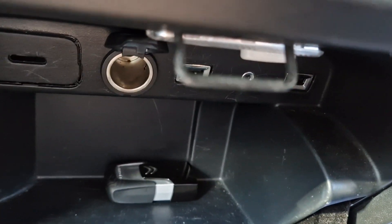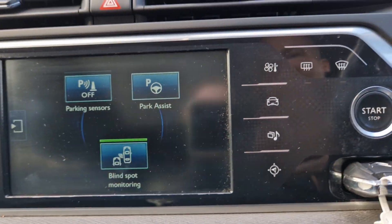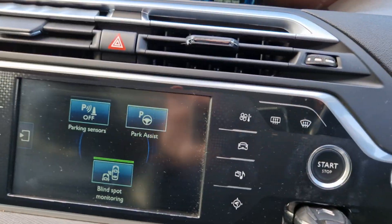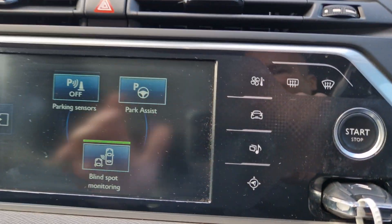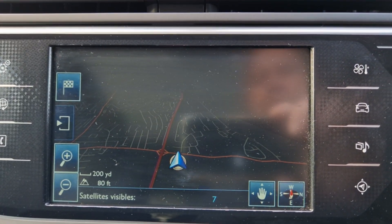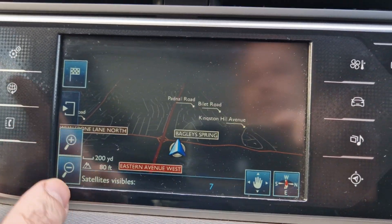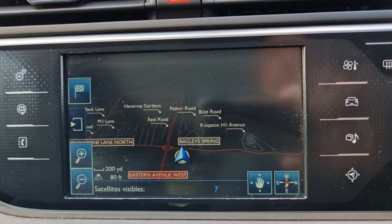It's got all your bits and bobs in there. What's really important: you've got the Citroen Connect thing, blind spot assist, sat nav, parks itself, folding mirrors, auto windscreen wipers, auto lights, and sat nav. Dual climate control.